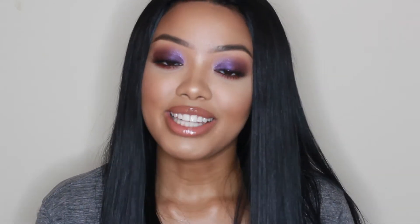So today I created this purple iridescent smoky eye for you guys, which will be perfect for New Year's Eve — if you're watching this it'll be today. This is my New Year's Eve 2017 makeup look for you guys.